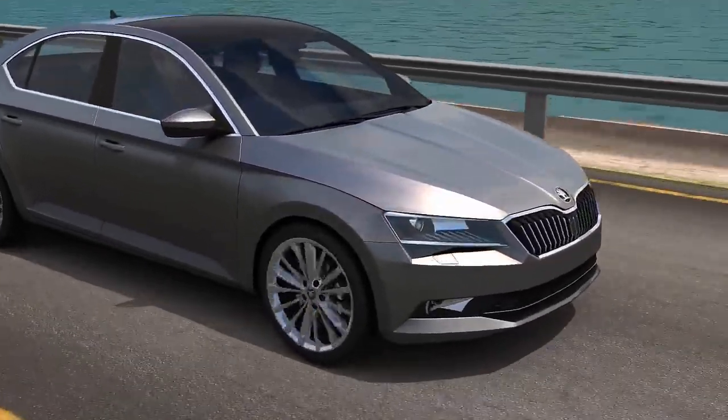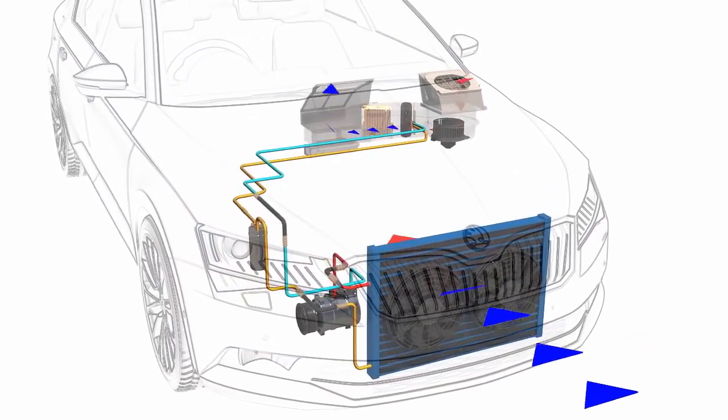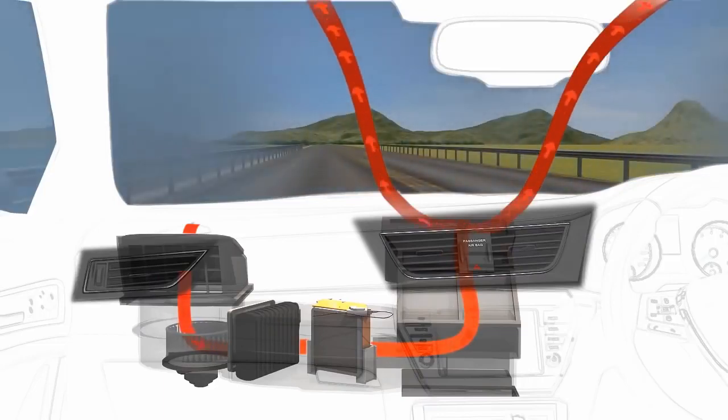Your air conditioning system uses a special refrigerant gas which cools the air that is blown through the vents and into the passenger compartment, providing in-car comfort during the hot summer months. The system also removes moisture to demist your windscreen more effectively in winter.